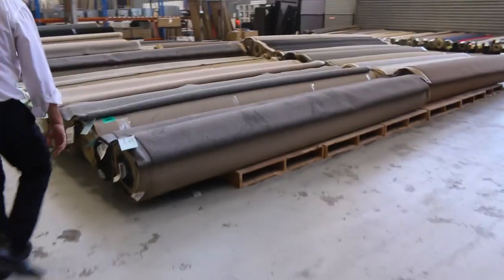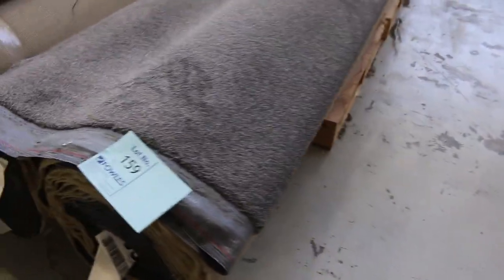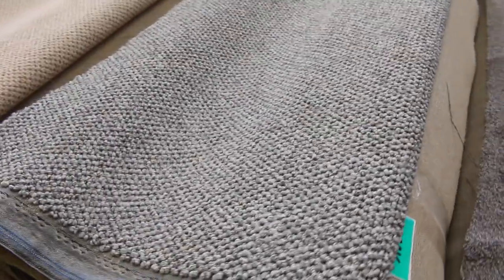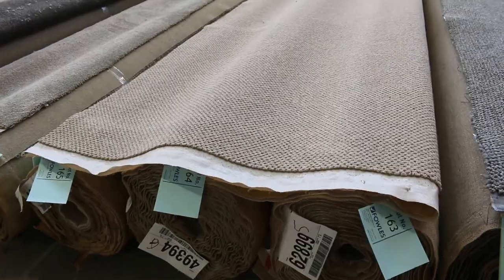Back onto the carpets now. Lot numbers 159 and 160 — a couple of rolls, the same, we'll put them up together. Good metreage there with a nice little twist pile in grey. Lots 161 and 162 are the same — all good textured carpets, really popular texture, nice grey colour. Lots 163, 164, and 165 also the same. So there are lots of these combination rolls where you find more than one of the same product — could be three or four — and we put them all together.